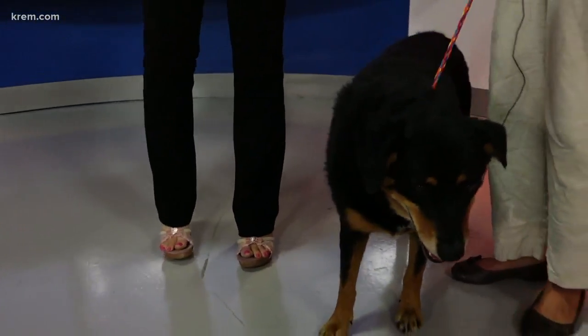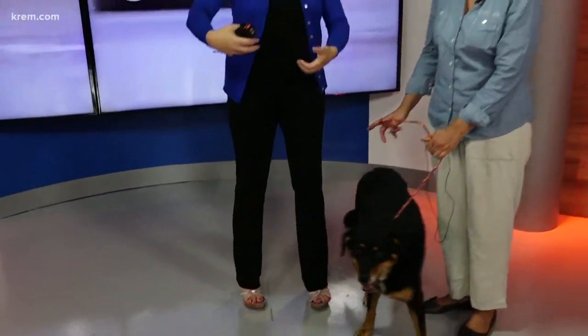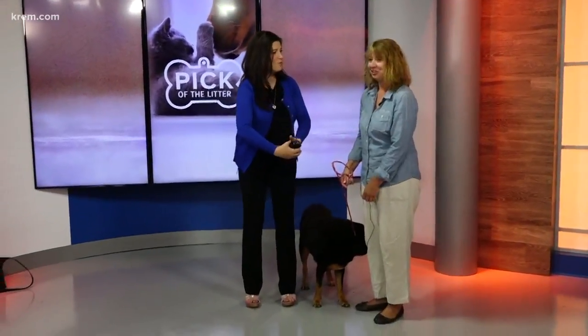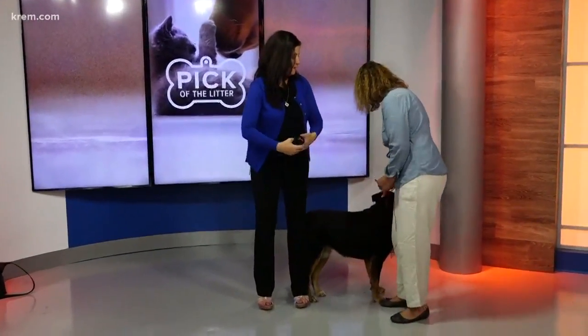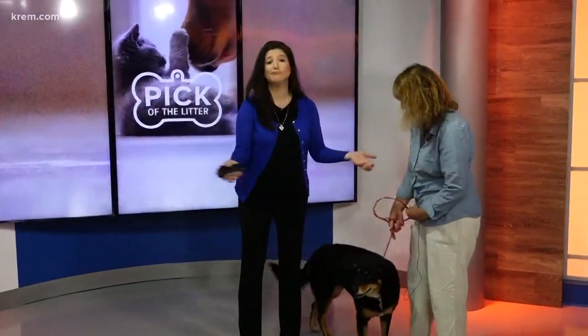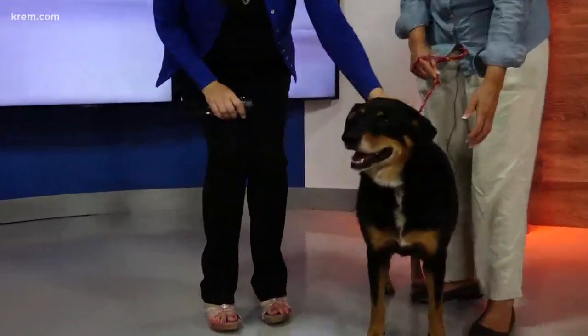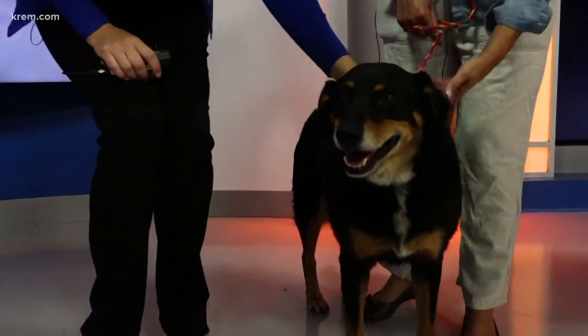I was on the ground with her earlier, as I do, on break, and she just — you guys — she just sort of laid in my arms. She wants to just lay on her back and get her tummy rubbed. She's just a sweetheart. She really would fit in. Well done, Ginny! She's just a perfect dog for any family.